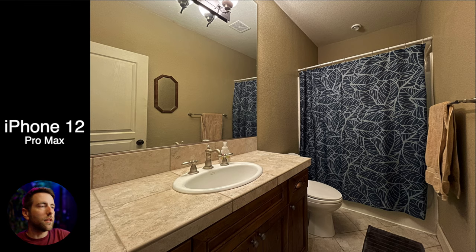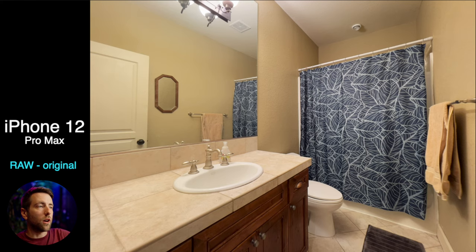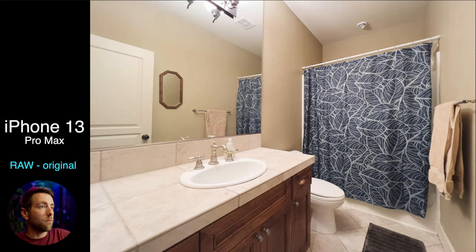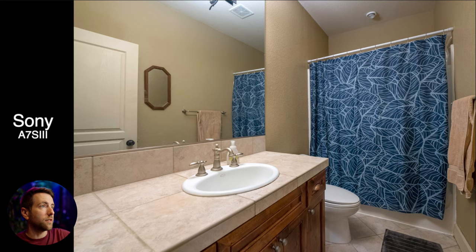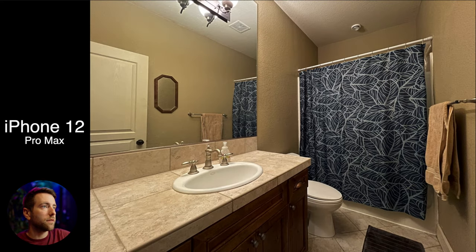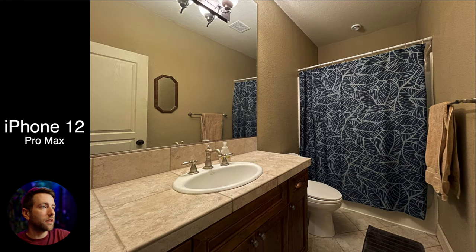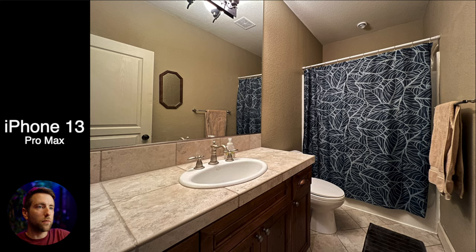Pretty much no difference between the 12 and 13 that I could see. The real difference is when I turned the Apple Pro Raw function on. You can see here the original photos are very sharp, and then the raw really softens it all up and makes it look a lot more like the professional camera. The iPhone 13 looks like it's just a little more magenta out of camera — maybe a little better white balance.